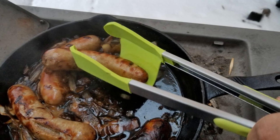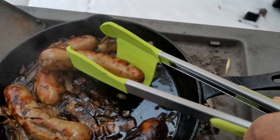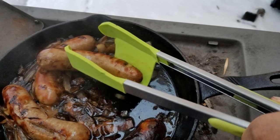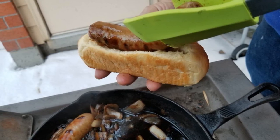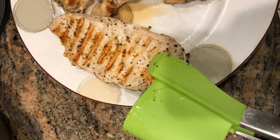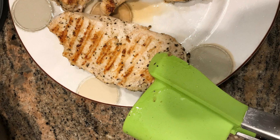#12. Is there anything more annoying than trying to grab something with your tongs or spatula and watching it slip out of your grasp? Well, you won't ever have to go through that again if you just get yourself a pair of tong spatulas. These give you extra control over what you're doing and will ensure that nothing slips away ever again.